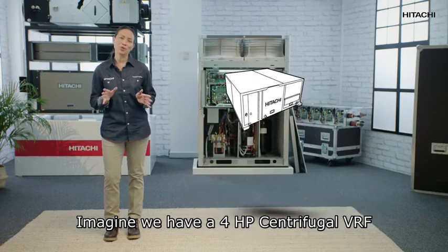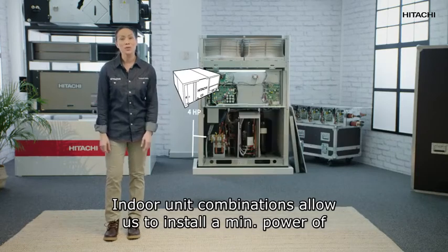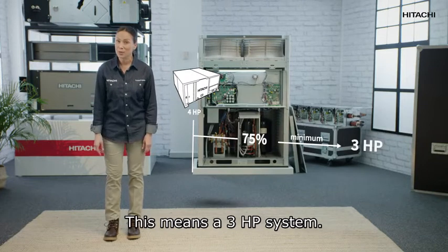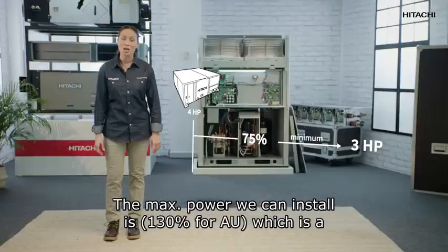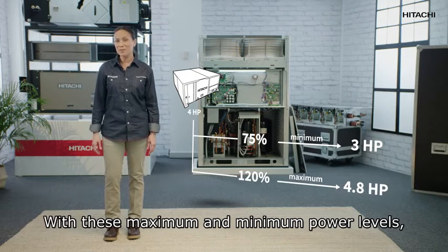For a 4 HP centrifugal VRF, indoor unit combinations allow us to install a minimum power of 75%, which means a 3 HP system. The maximum power we can install is 120%, which is a 4.8 HP system. Within these maximum and minimum power levels, the 31 alarm will not go off.